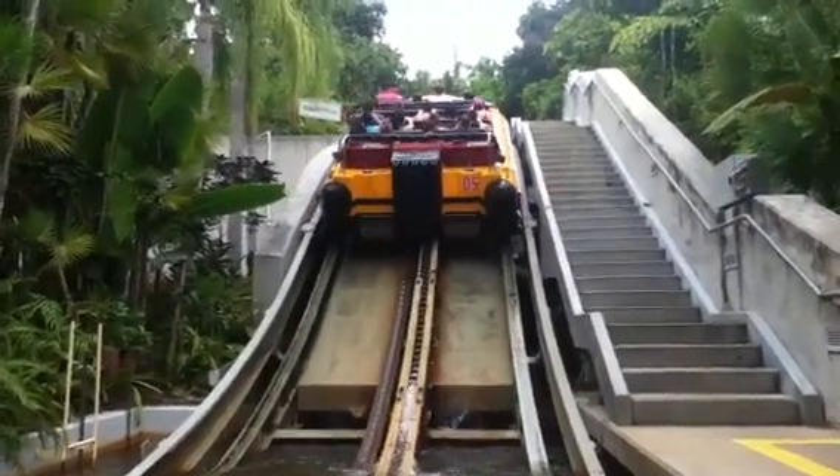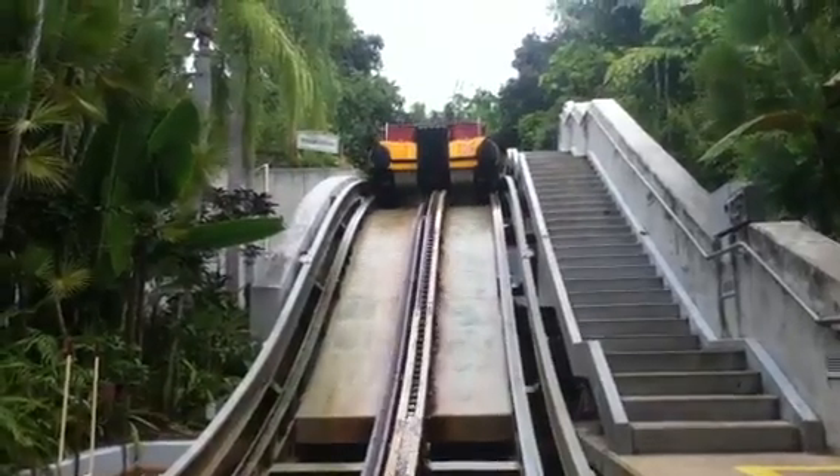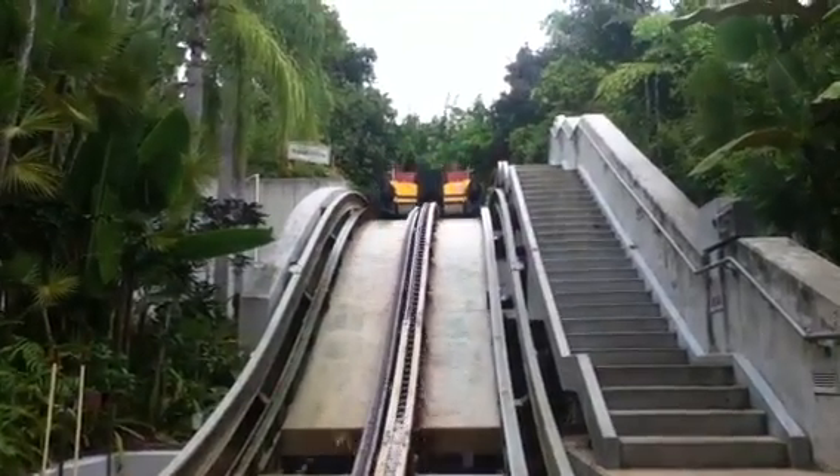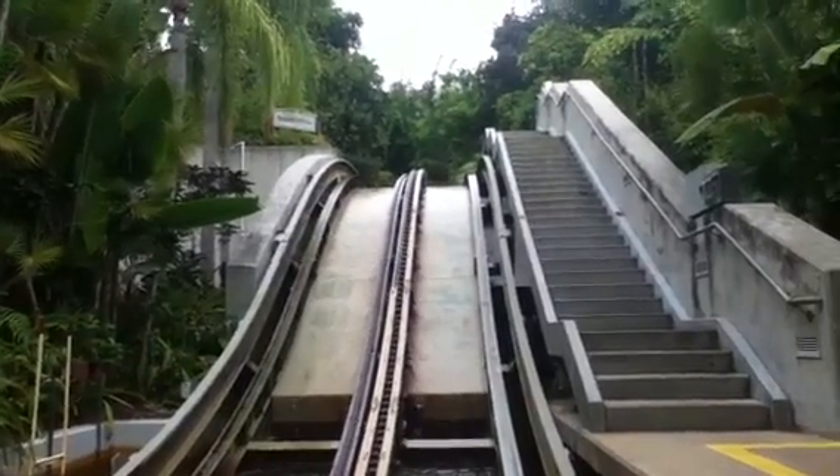This is not a drop. You're on a water rock.